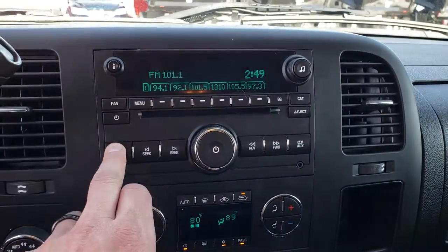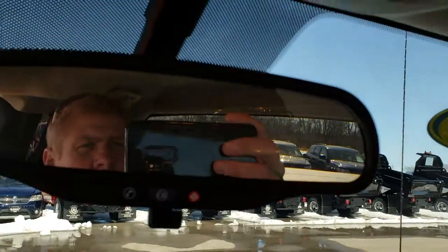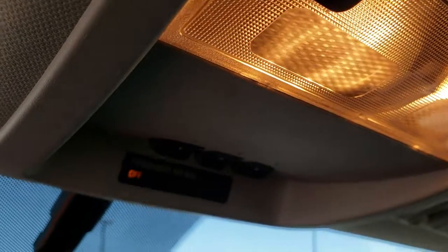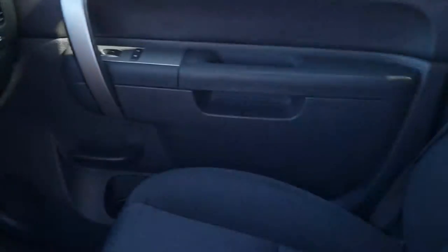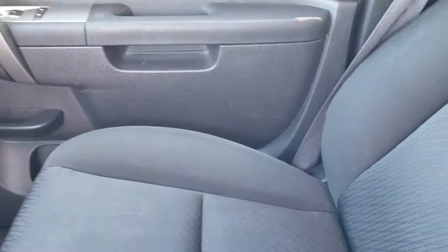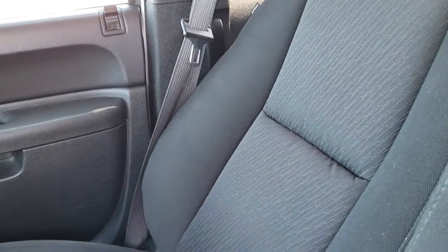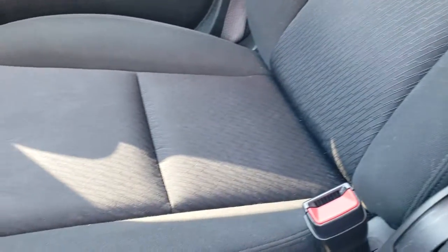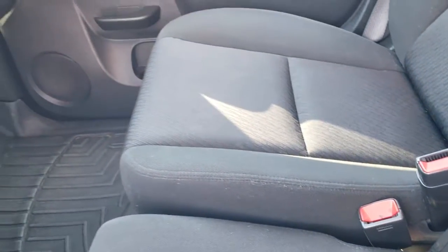This one has AM, FM, and Sirius XM satellite radio capabilities. Up here you have your OnStar capabilities as well as your HomeLink buttons — that's for your garage doors, security systems, and lighting systems. The passenger side seat is very clean as well, no rips or tears. There's a WeatherTech floor mat on that side and the carpeting is really nice and clean. It also has 40/20/40 split bench seating.